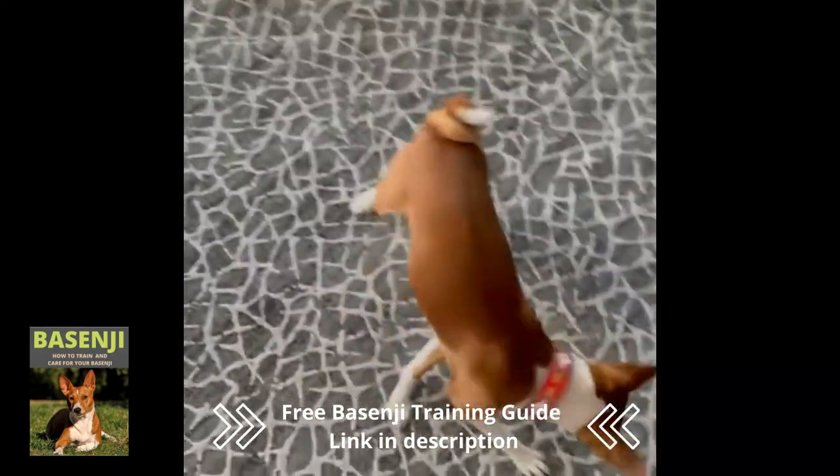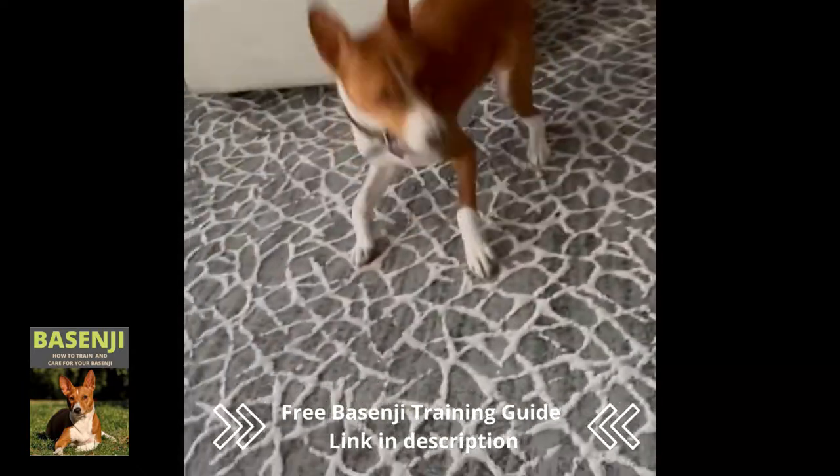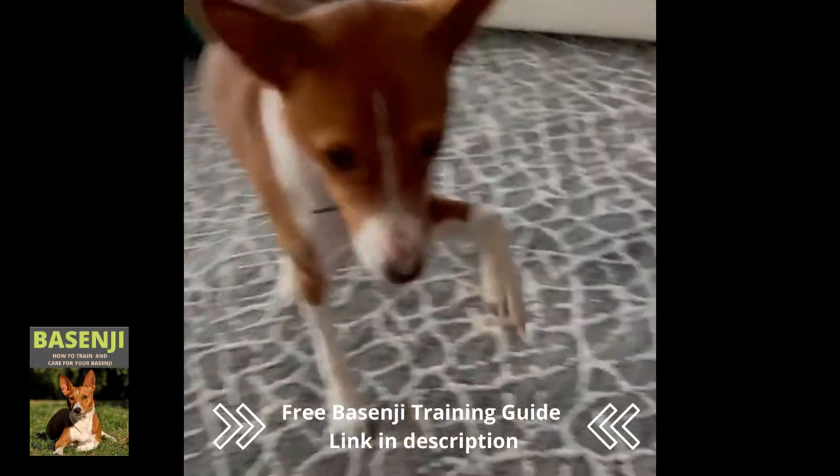To supplement the population, new Basenjis were imported from Africa. Fanciers looking for a smart, almost cat-like house pet have remained loyal to the breed.